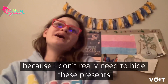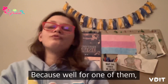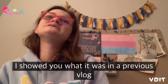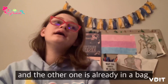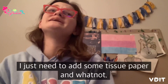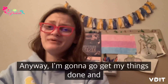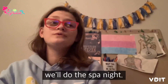I don't really need to hide these presents in particular — for one of them I already put it inside a Bath and Body Works box and showed you what it was in a previous vlog. The other one is already in a bag, I just need to add some tissue paper. Anyway, I'm gonna go get my things done and we'll do the spa night.